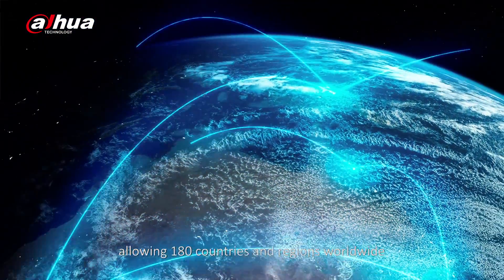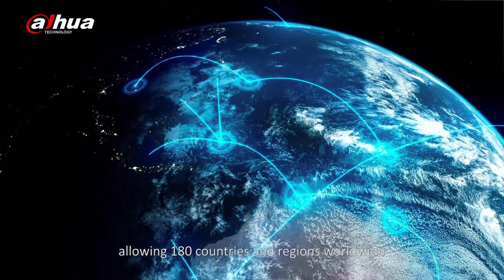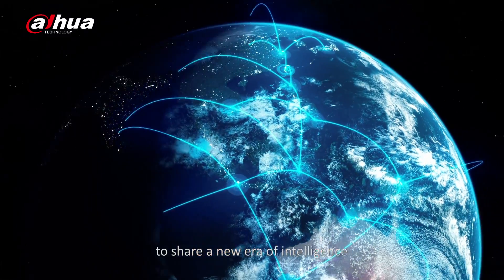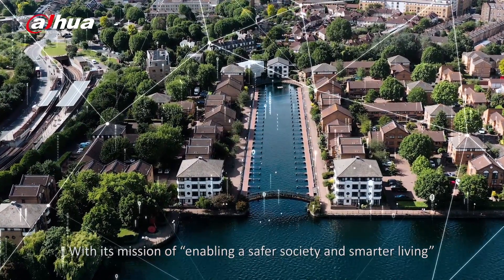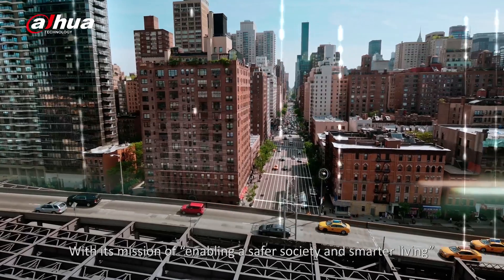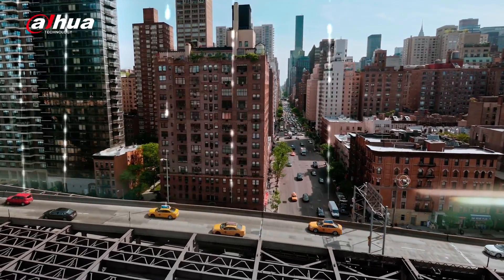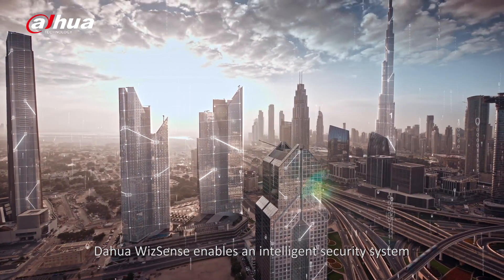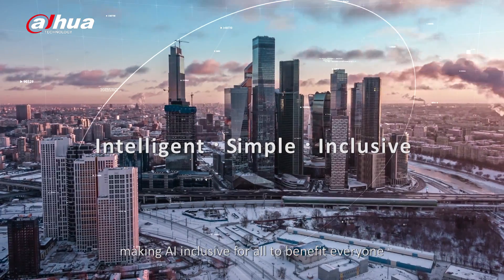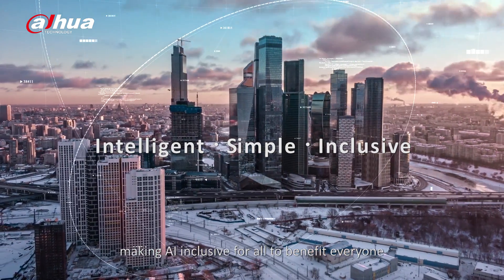Allowing 180 countries and regions worldwide to share a new era of intelligence. With its mission of enabling a safer society and smarter living, Dahua keeps on innovating. Dahua WizzSense enables AI security system tools and intelligent security making AI inclusive for all, to benefit everyone.